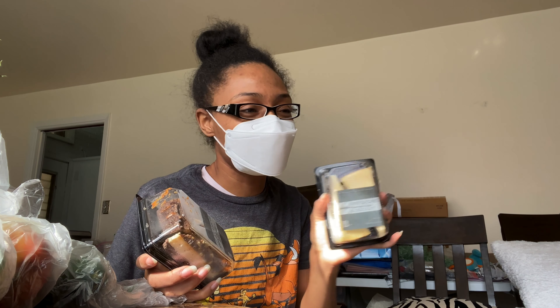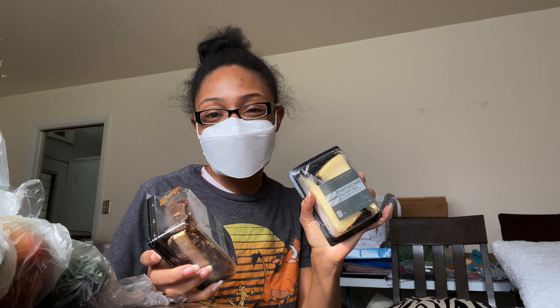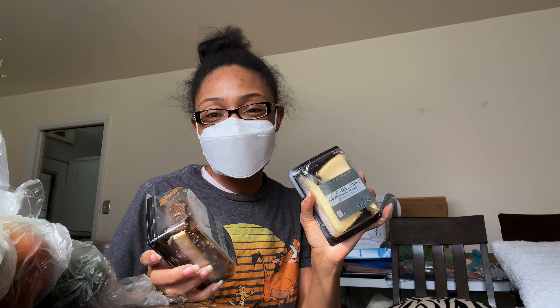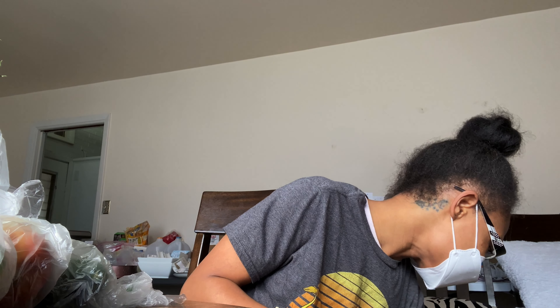I bought a chuck roast and I'm making some type of soup. I got salmon — I don't eat that but he does. And I treated myself! I don't really eat desserts like that, but I figured if I'm going to be stuck in this house, I'm going to treat myself. So I got a turtle cheesecake and a plain cheesecake. I have some frozen strawberries that I'm going to cook down into a syrup and put on top.